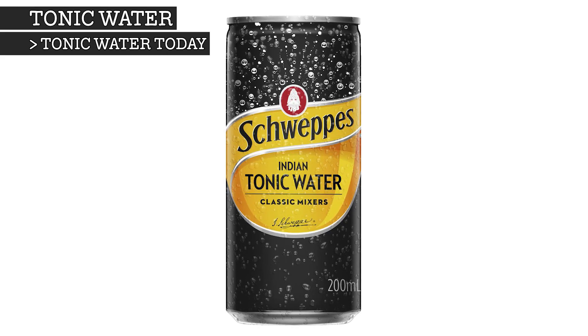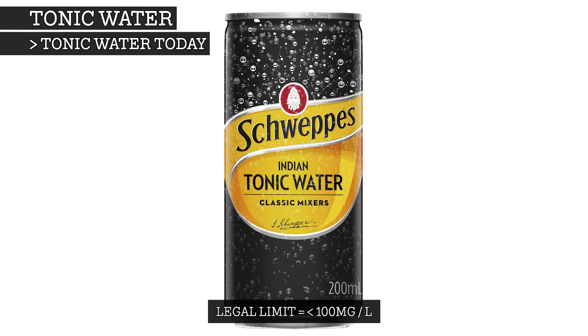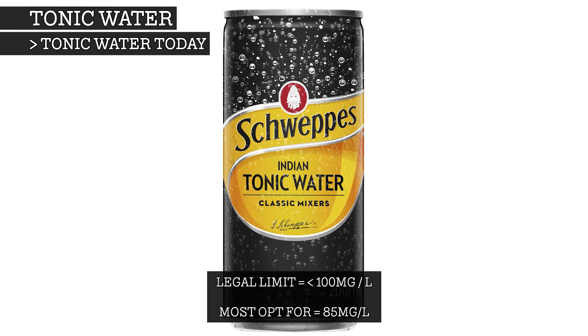Today, by law in many countries, tonic water must contain less than one-tenth of a gram of quinine per litre, with many companies opting for around the 85mg mark.